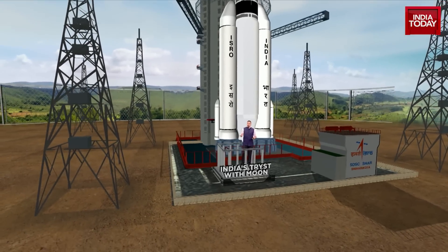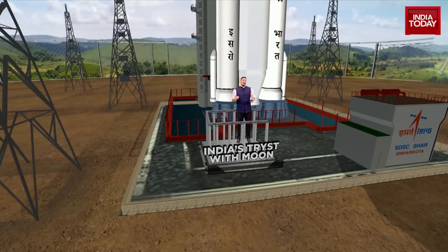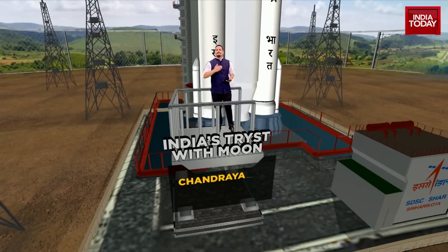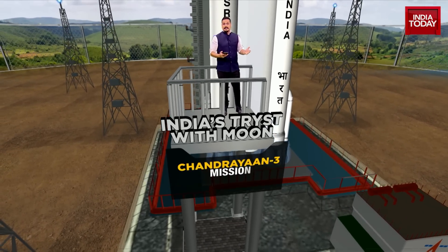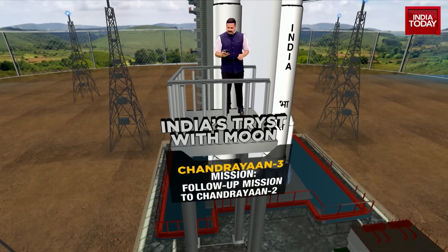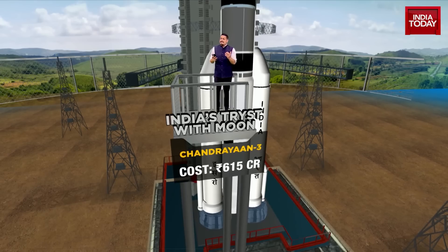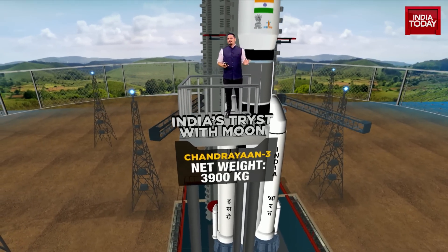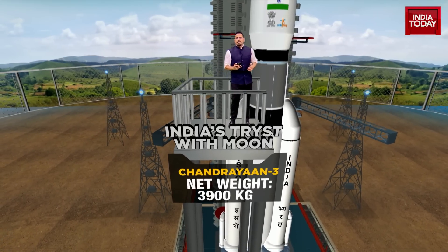It's the pride of the Indian space program and the most ambitious space mission ever embarked upon by India. Chandrayaan-3 is a follow-up to 2019's Chandrayaan-2. The rocket taking Chandrayaan-3 into space and towards the moon is India's very powerful GSLV Mark III rocket. The total cost of this program is about 615 crore, which might sound like a lot, but compare it with similar missions by other countries and it's absolutely nothing — making it one of the most economical space missions of its kind.